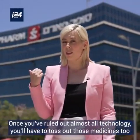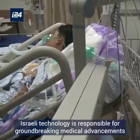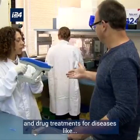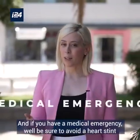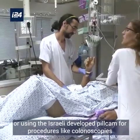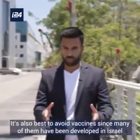Once you've ruled out almost all technology, you'll have to toss out those medicines too. Israeli technology is responsible for groundbreaking medical advancements and drug treatments for diseases like cancer, HIV, MS, diabetes, liver disease, and sleep apnea. And if you have a medical emergency, be sure to avoid a heart stent or using the Israeli-developed PillCam for procedures like colonoscopies.